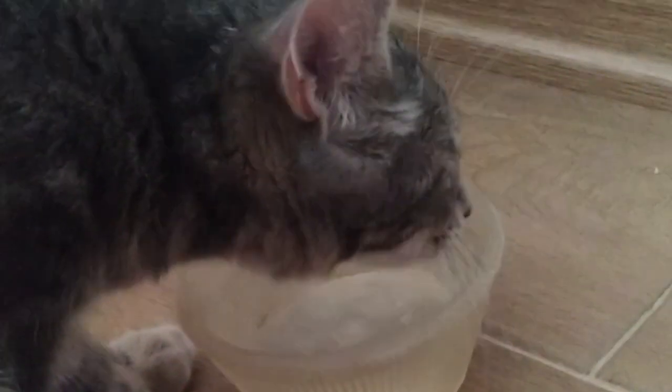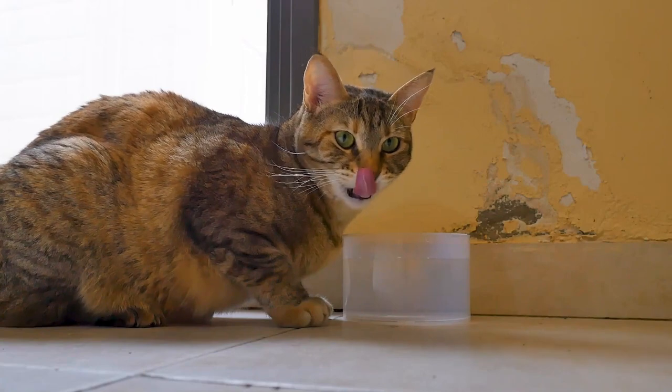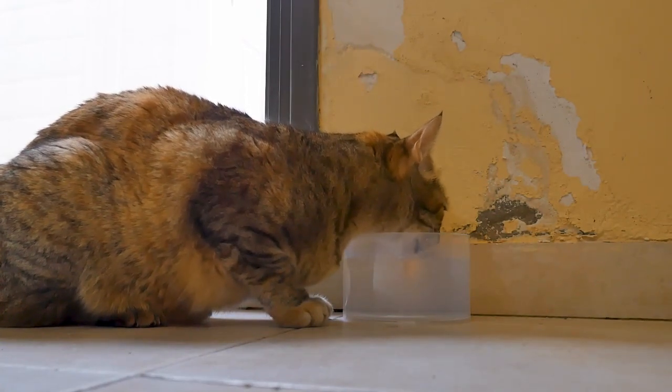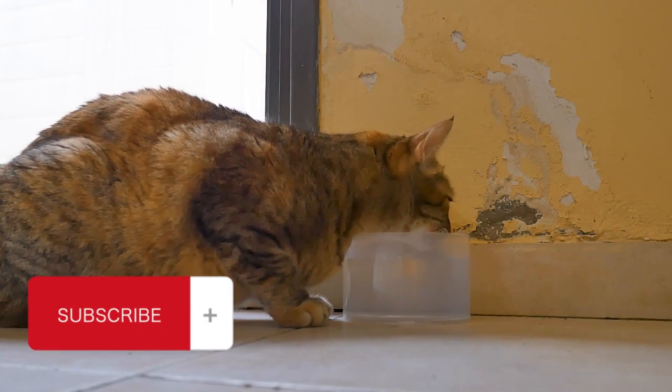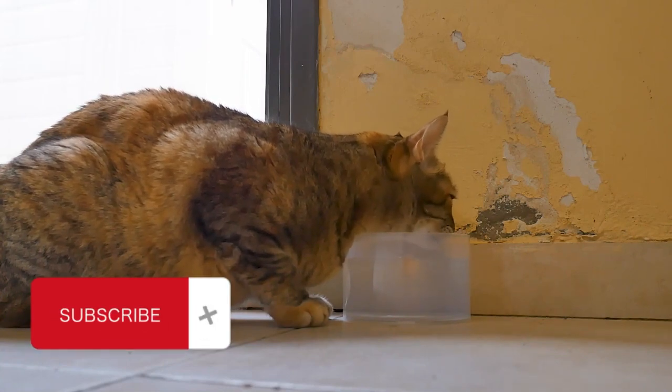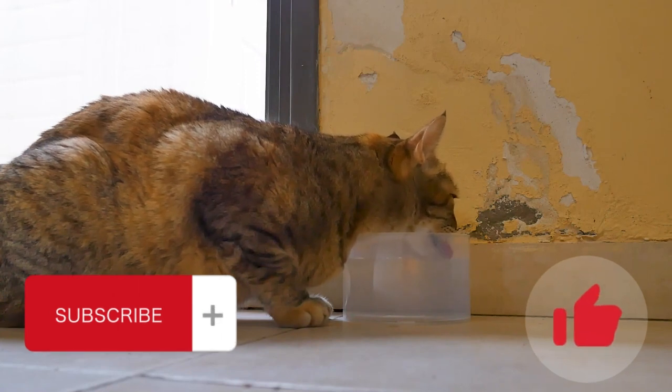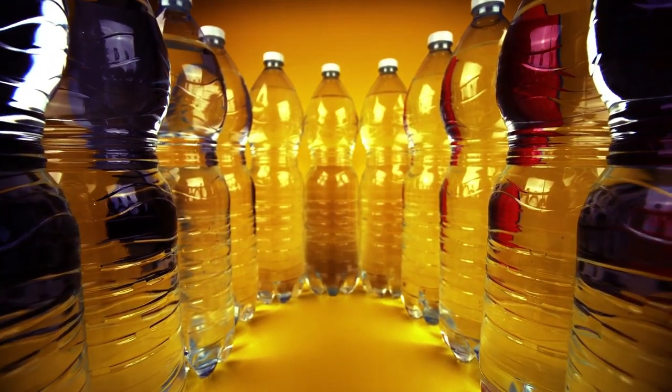Let's start with the total amount of water a cat needs. On average, an adult cat — fluffy or bald, like a Sphinx — weighing about four kilograms drinks one glass, i.e. about 200 milliliters of water per day. So a cat needs about 6 liters per month.